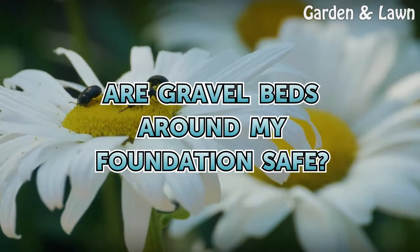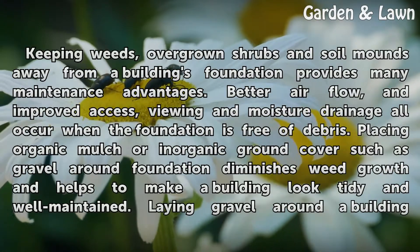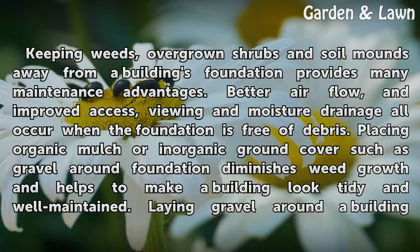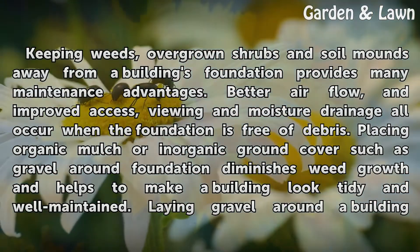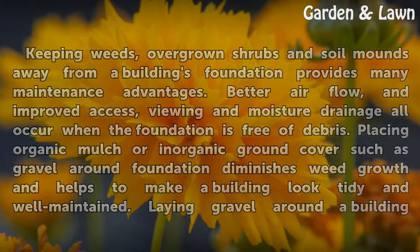Are gravel beds around my foundation safe? Keeping weeds, overgrown shrubs and soil mounds away from a building's foundation provides many maintenance advantages. Better airflow and improved access, viewing and moisture drainage all occur when the foundation is free of debris. Placing organic mulch or inorganic ground cover such as gravel around a foundation diminishes weed growth and helps to make a building look tidy and well maintained.